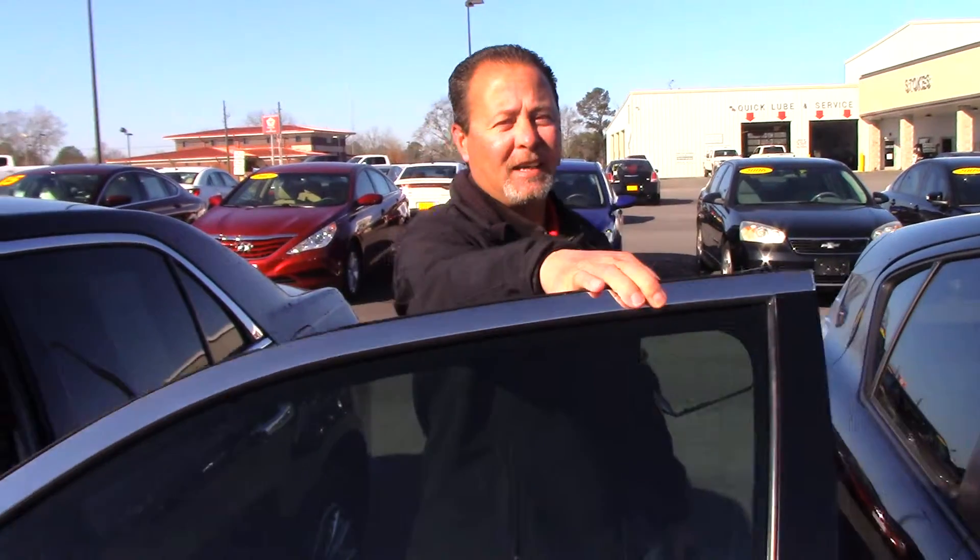I know you're a little ways away, so if you've got any questions, just give me a call. I'll be glad to answer any of them. My number is 205-755-2450. Thanks.